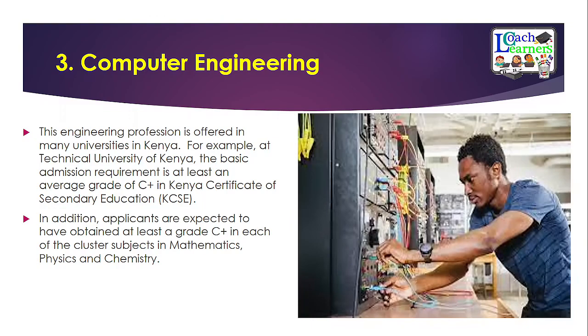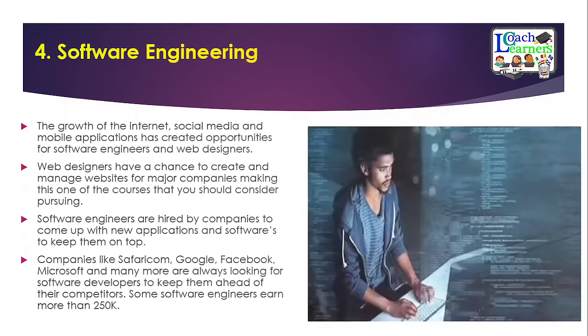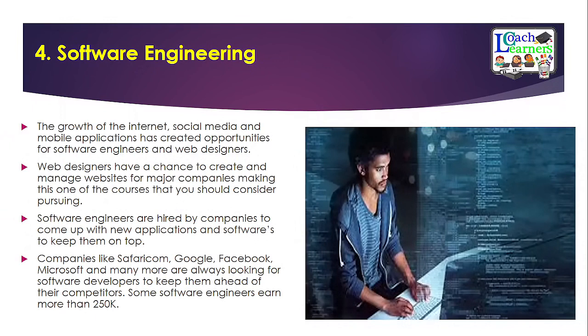The fourth option is software engineering, which is a very lucrative course and allows you to be self-employed if you know how to create software — whether application software, system software, or web design. If you prefer employment, you can work for companies such as Safaricom, Google, Facebook, or Microsoft. This is one of the most relevant recent engineering courses to align yourself with if you have a passion for software development.